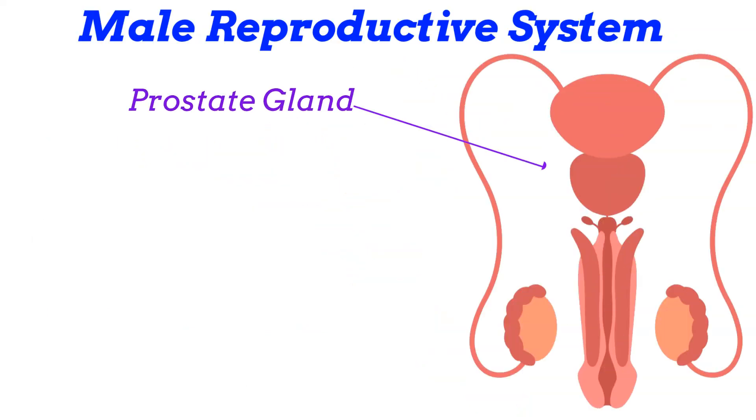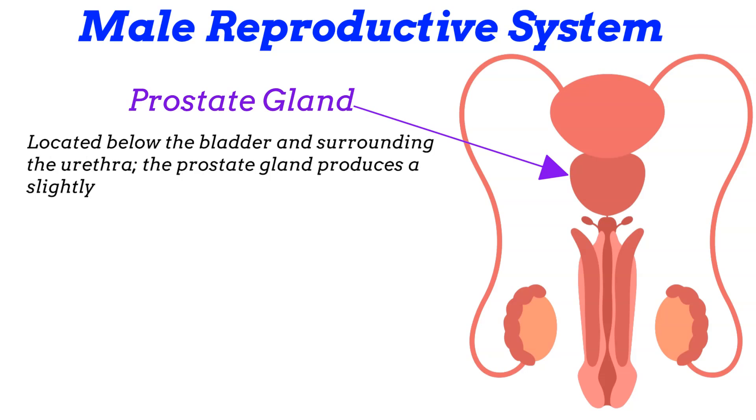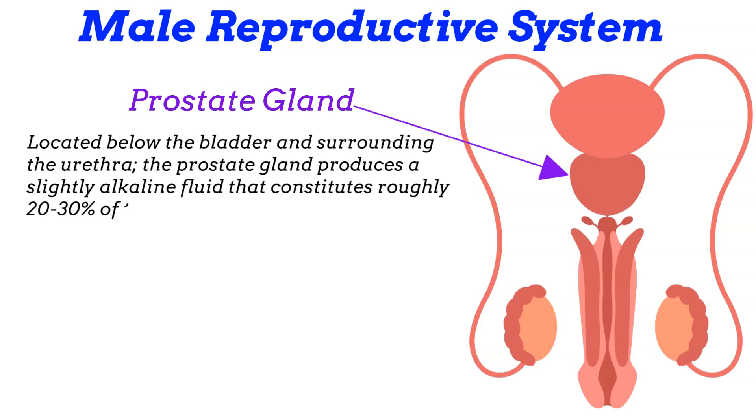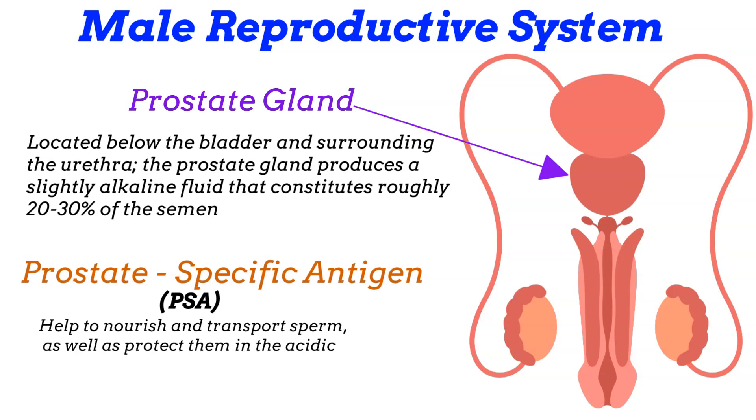The prostate gland, located below the bladder and surrounding the urethra, produces a slightly alkaline fluid that constitutes roughly 20 to 30% of the semen. This fluid contains enzymes, prostate-specific antigen — popularly known as PSA — and other substances that help nourish and transport sperm, as well as protect them in the acidic environment of the female reproductive tract.